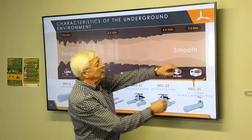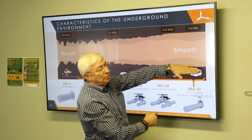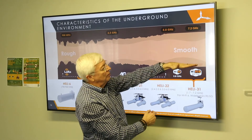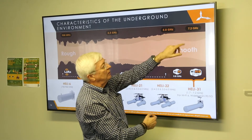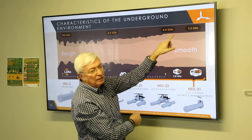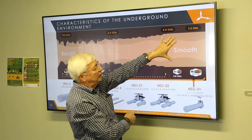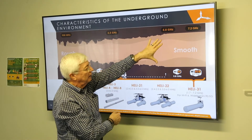Let's start off at vehicle and train tunnels, where the sides are typically concrete. Those are very smooth, and the shorter wavelengths — the higher frequencies of 7.2 GHz and 5 GHz — travel very well in those tunnels. The electromagnetic radiation propagates very well there.